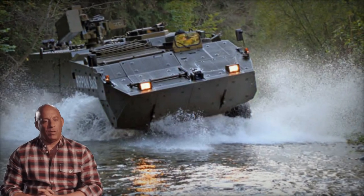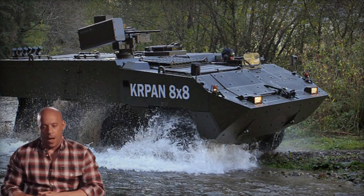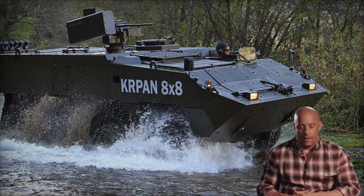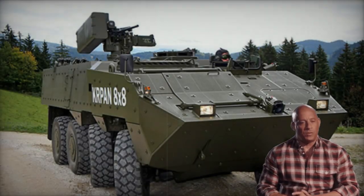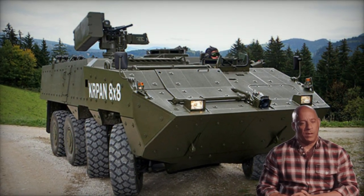Equipped with a remotely operated weapon station housing a 12.7mm heavy machine gun and Rafael Spike anti-tank guided missiles, the Kirpen offers versatility in its modular design, facilitating the integration of various weapon systems, including 105mm fire support weapons or 120mm mortars.